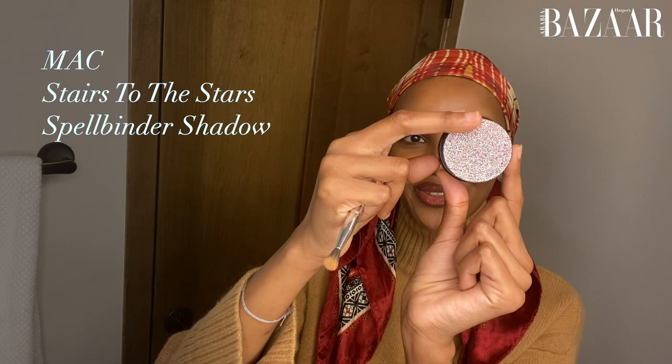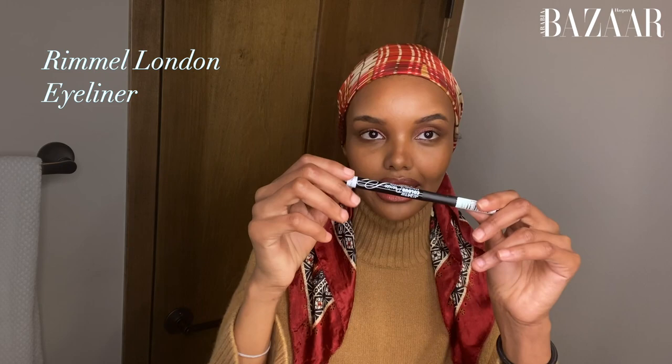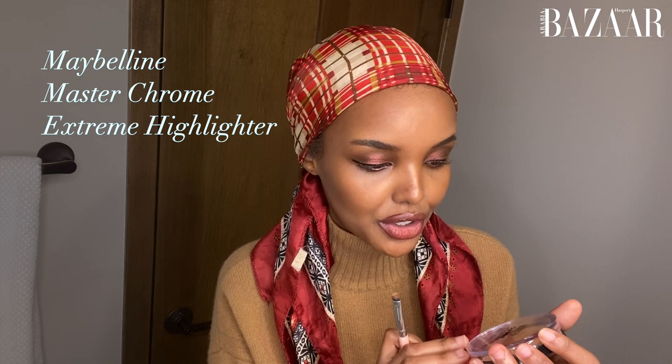I'm going to use the Fenty Contour to darken up my eyelid. This eyeshadow is actually from MAC — it's their Stairs to the Stars Spellbinder Shadow. That is beautiful. Next up, liquid liner. And then a little bit of Maybelline Master Chrome by Face Studio Metallic Highlighter to highlight the inner corners.